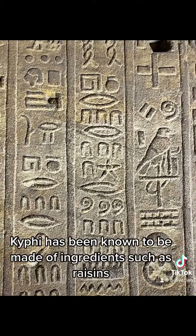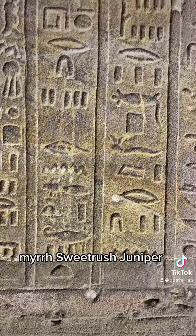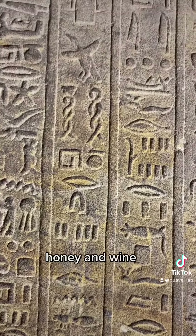Kyphi has been known to be made of ingredients such as raisins, burned resin, myrrh, sweet brush, juniper, cypress grass, honey, and wine.